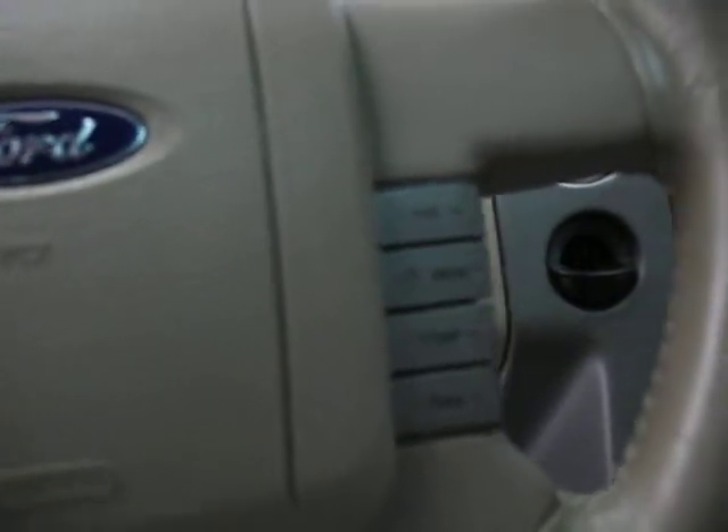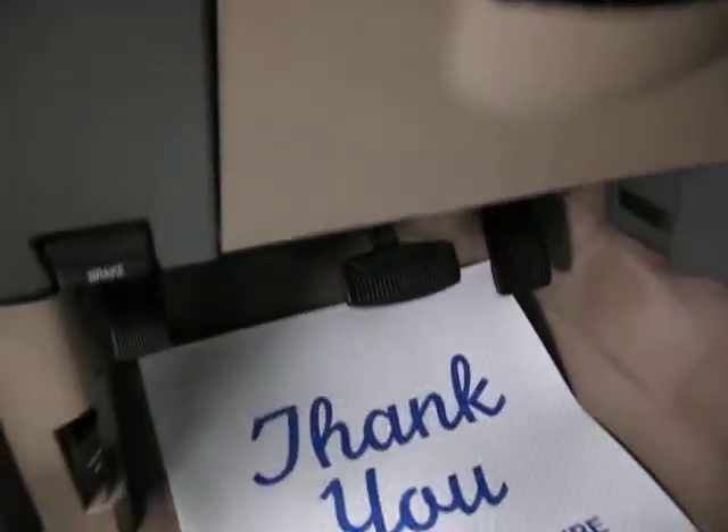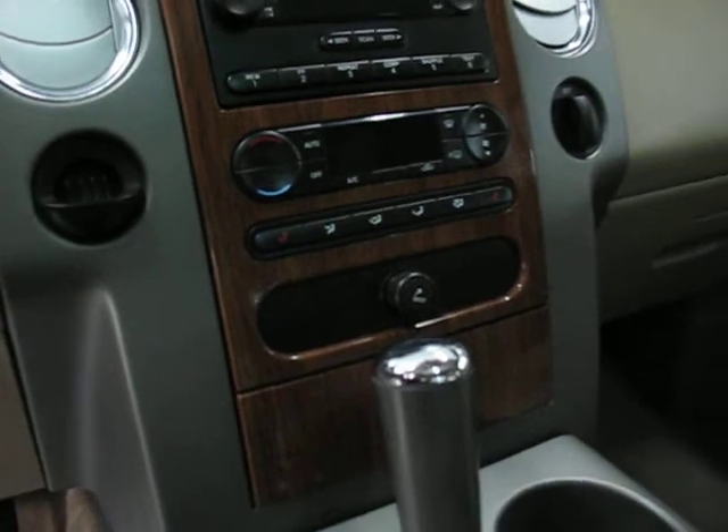It has all the steering wheel controls with volume, the heater, the fan, cruise control, and power adjustable pedals. So this truck is very loaded — every option available. It also features a 6-disc CD changer, dual climate control, and air conditioning.